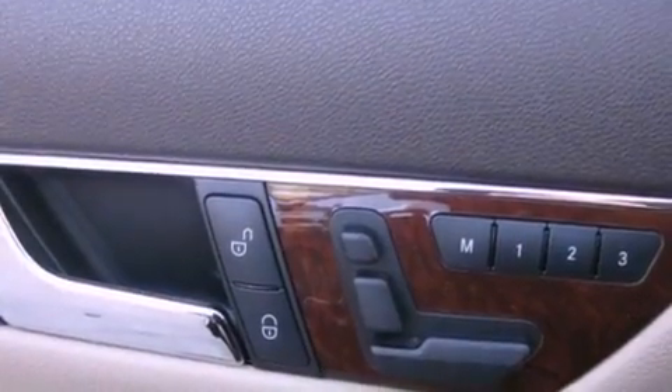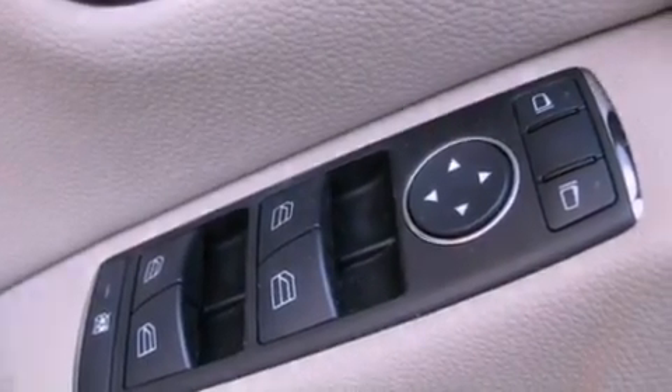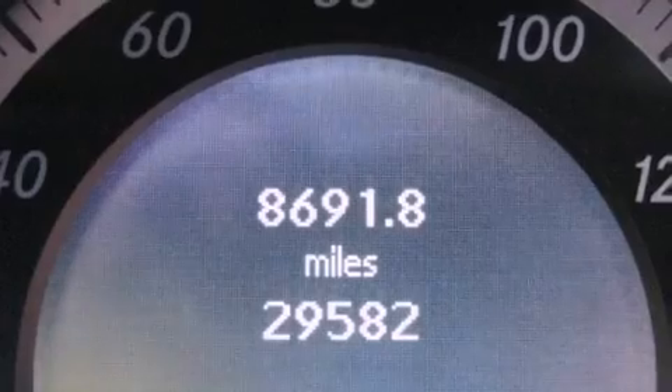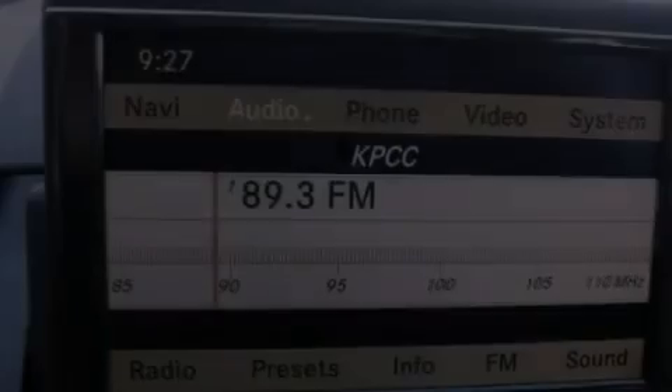The following features are also included: air conditioning with automatic climate control, cruise control, a rear window defroster, a CD player, a leather-wrapped steering wheel, a passenger side vanity mirror, a security system, a traction control system, and a keyless entry system.